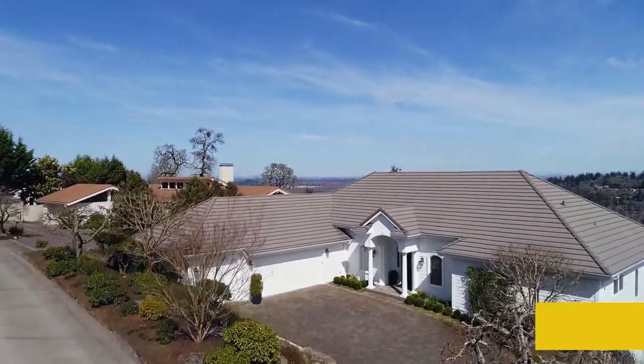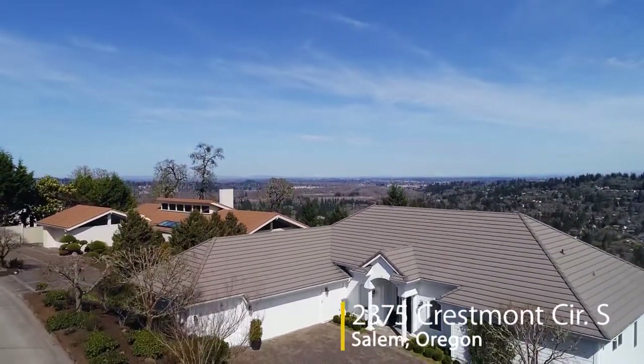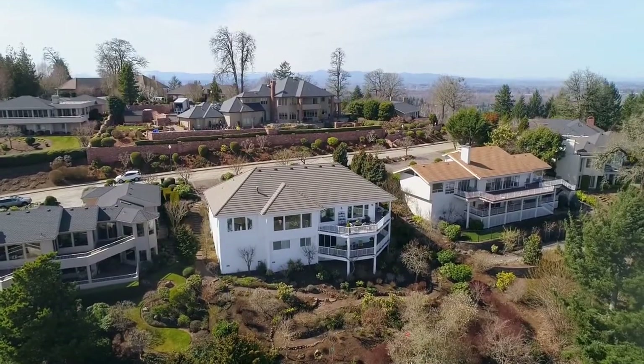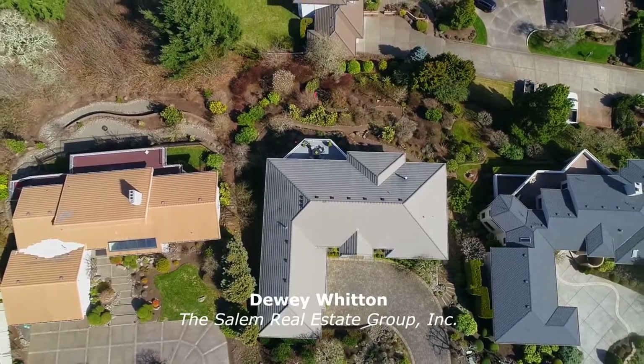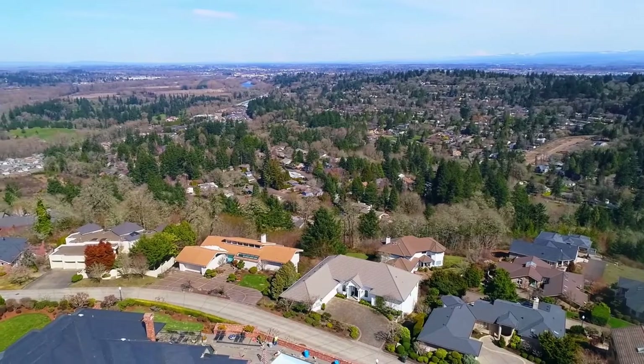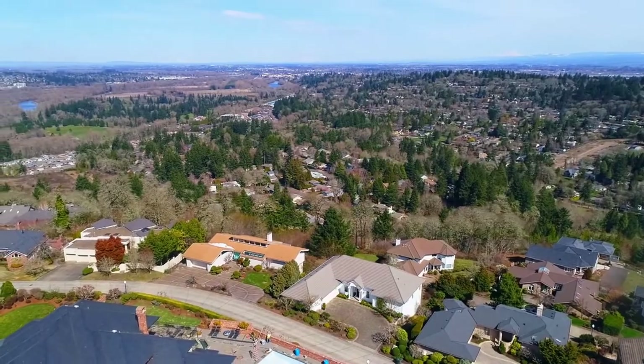Welcome to this classic home with exquisite craftsmanship located in a highly sought-after South Salem neighborhood. It's thoughtfully designed for the best in indoor and outdoor living and is perfectly positioned for you to experience sweeping multiple mountain views.